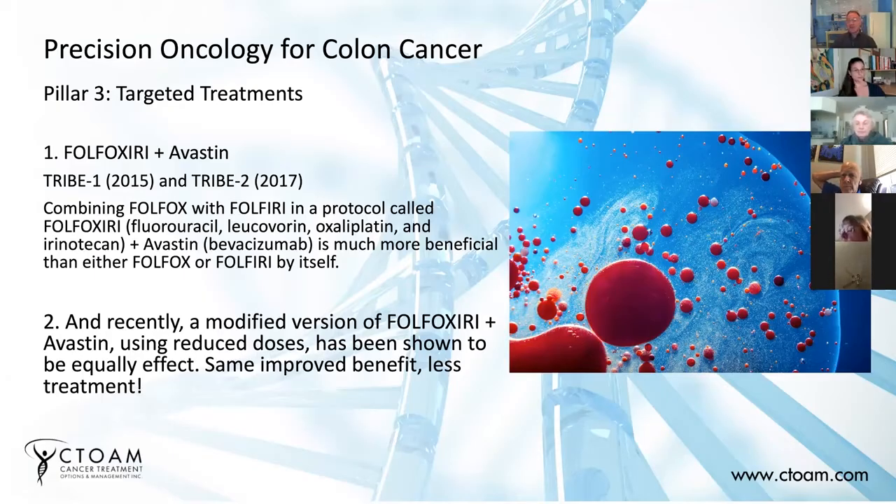As we mentioned, the standard treatment is Folfox followed by Folfiri. However, in some people that doesn't necessarily work very well — for example, people with right-sided or proximal colon cancers, or people with certain genetic mutations such as BRAF. If you do have a BRAF mutation, you're not going to respond very well to standard care.